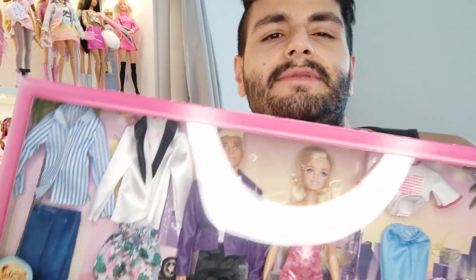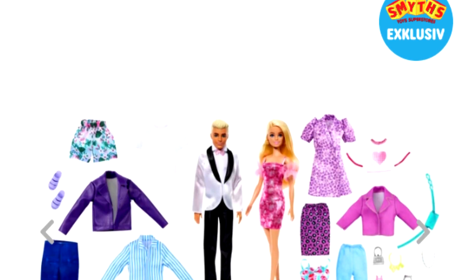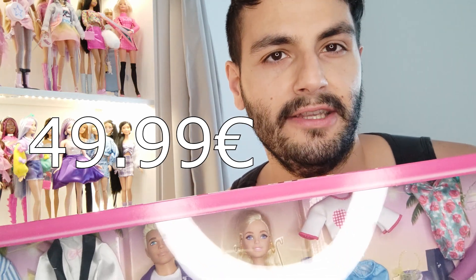Today's video is going to be a huge unboxing of this gigantic deluxe fashion playset with a Barbie and a Ken doll, as well as tons of fashions and accessories. I got this one off of Smith's Toys — it seems like it's a Smith's Toys exclusive here in Europe. It cost me 49 euros and 99 cents, and if you take into account that you get 7 total fashion packs with accessories and shoes, and each fashion pack costs around 7 to 8 euros here in Europe — it's a steal.